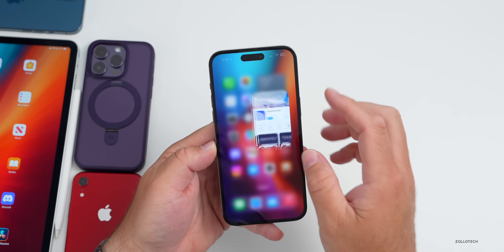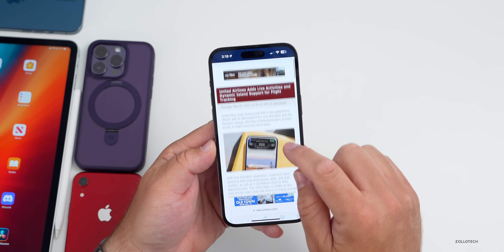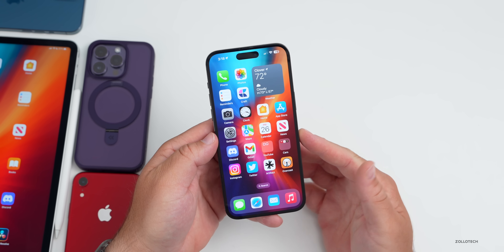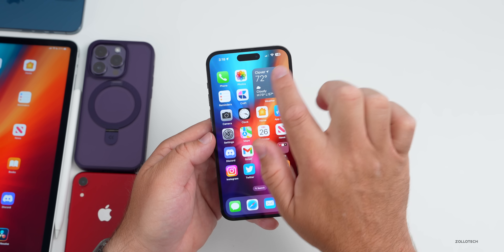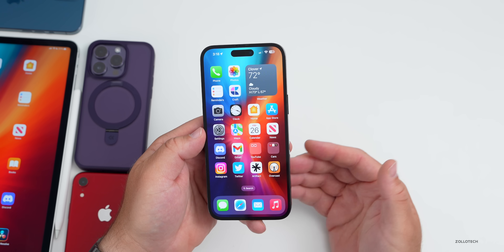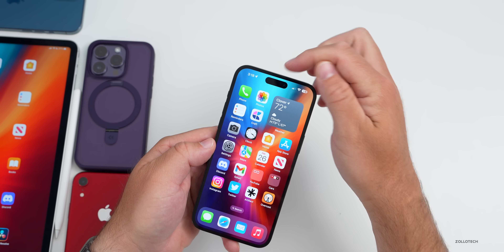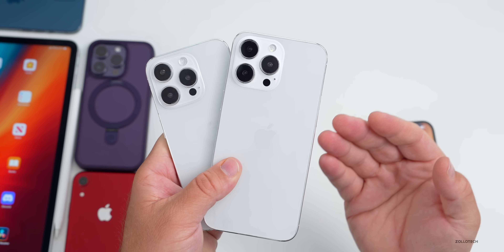The United Airlines app is being updated to support the Dynamic Island with flight tracking and live activities on the lock screen. I can't wait to see more apps support this — it's super helpful with apps like Flighty, Uber, and others. With iPhone 15 said to have Dynamic Island across all models, I'd love to see this feature utilized more.